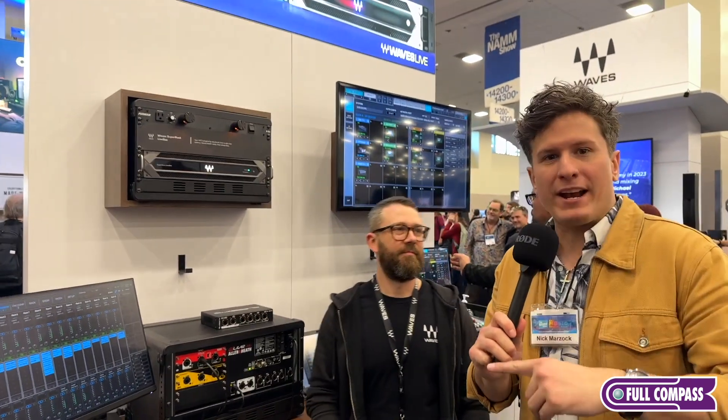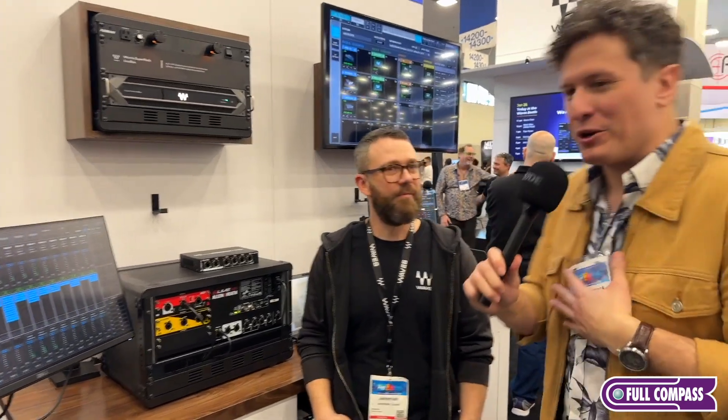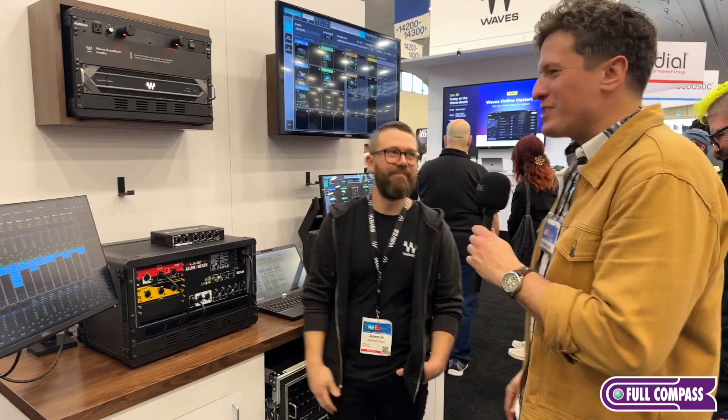We're going to take a short break and pick it up over in the Waves studio plugins section, which is something I love so much because I do a lot of recording. Jeremiah, thank you so much for chatting with us, I appreciate it.